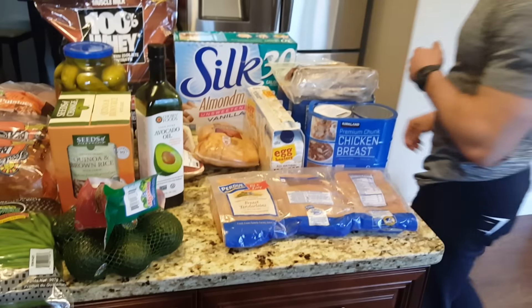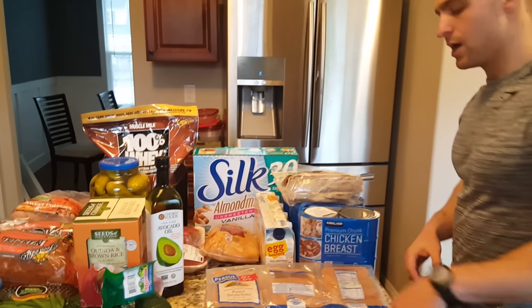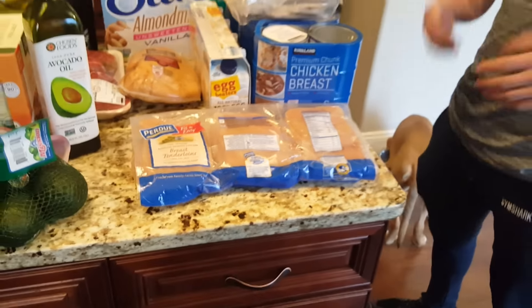Right now I'm doing 44 grams of fat a day. I will break down my diet later, but I just want to go over food prep. I bought some chicken so I can marinate it — or season it the way I want when I cook it.